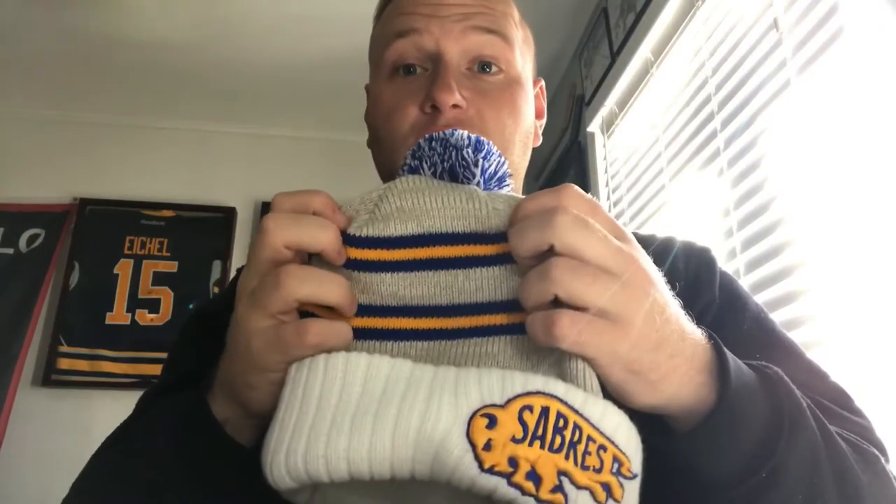Everything about it is new — the logo is new, the jersey is new, everything is new for this team. When people saw that the Sabres were doing something different, a logo they'd never used before until the Winter Classic, they thought let's create something different. Sure enough they exceeded my expectations and did not disappoint. I am so happy they made this jersey, because the one thing I absolutely love — and it's even on my hat, which I got this morning — is this stripe.